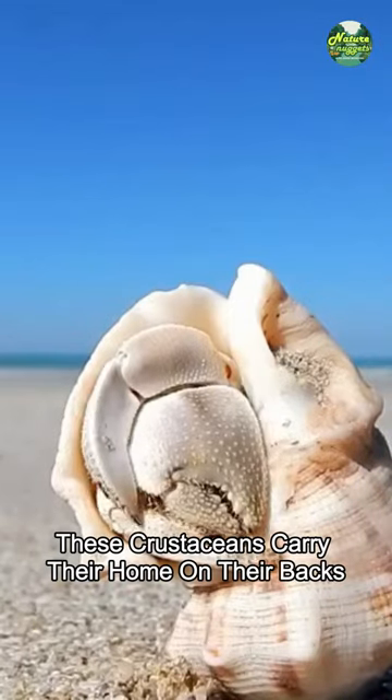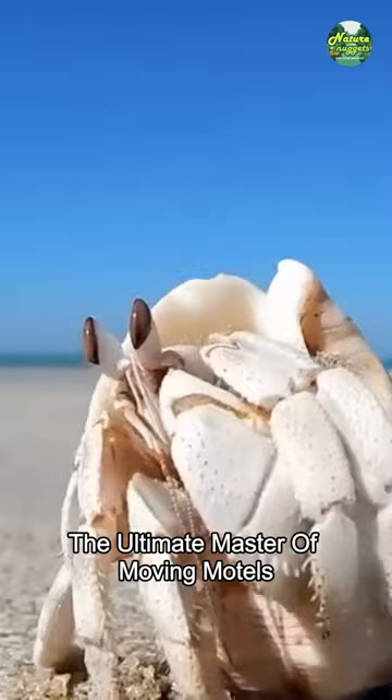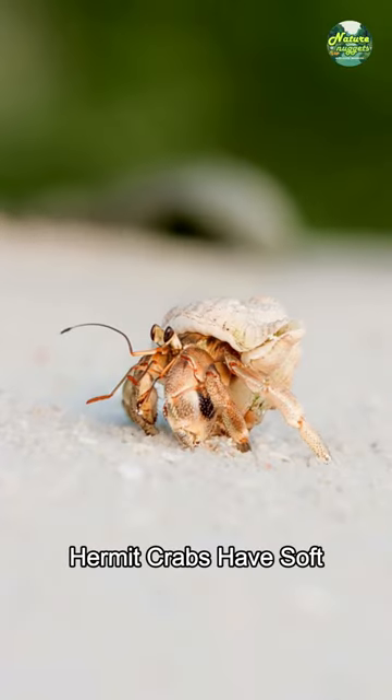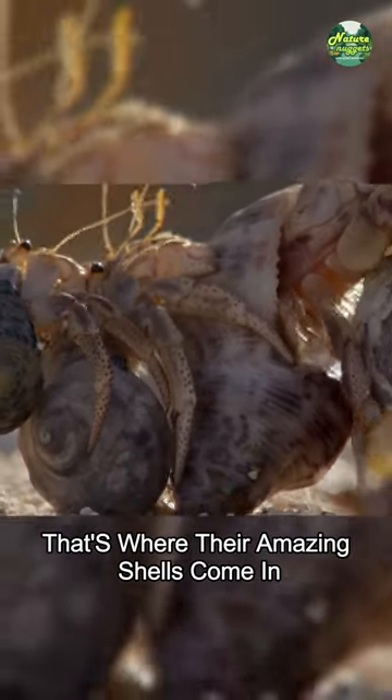Forget fancy houses — these crustaceans carry their home on their backs. Meet the hermit crab, the ultimate master of moving motels. Hermit crabs have soft, squishy bodies that need protection. That's where their amazing shells come in.